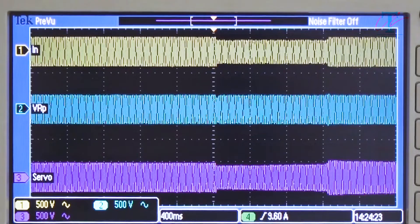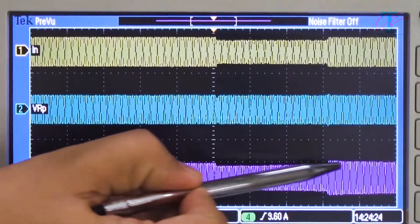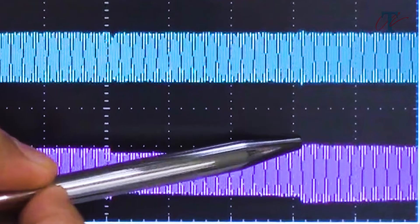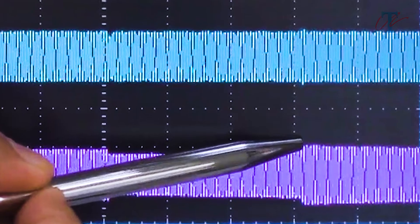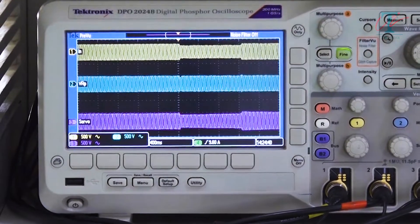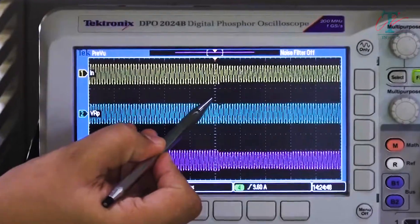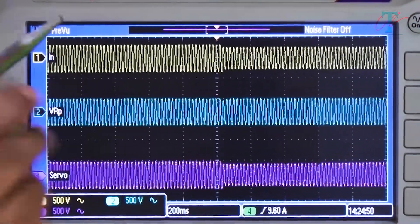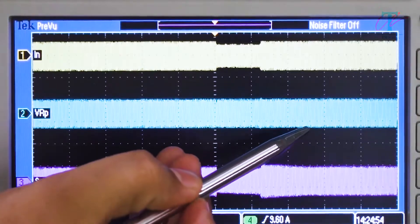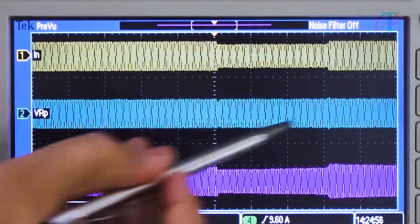Furthermore, in the case of the servo voltage stabilizer, as soon as the SAG disappeared, the servo stabilizer gave a high voltage output because it was still in its boost mode. If this output high voltage was beyond the cutoff limit, then the servo voltage stabilizer would trip. But nothing of this sort happened in the case of the static voltage regulator — it corrected everything within one waveform, or within 20 milliseconds.